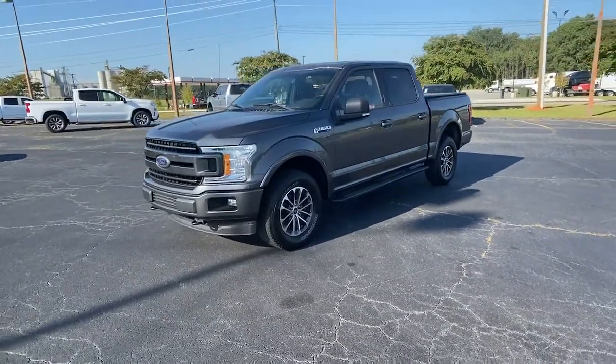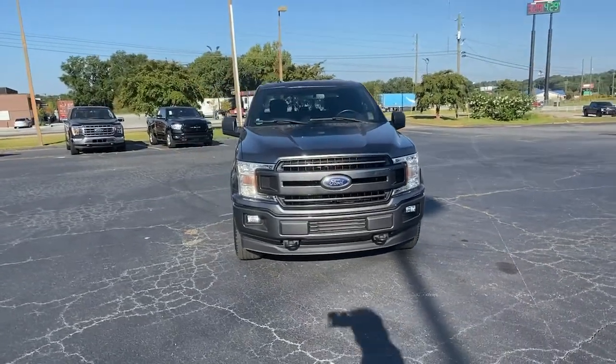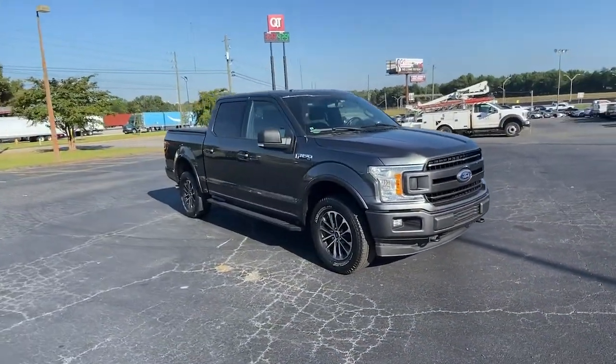You will love the features of this 2018 Ford F-150. With less than 40,000 miles on the odometer, this vehicle provides excellent value.